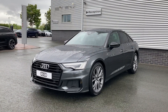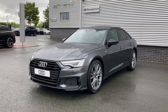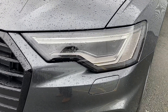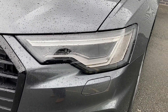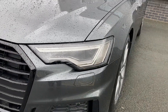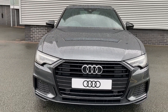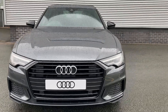This particular A6 is finished in Daytona grey metallic paint, which is an extremely popular Audi colour. Coming to the front of this vehicle we have matrix LED headlights with daytime running lights, giving a really bright beam and lighting up the road at night. We can also see the Black Edition styling with the black grille and black surround, which really sets the car off nicely against the Daytona grey metallic paint.